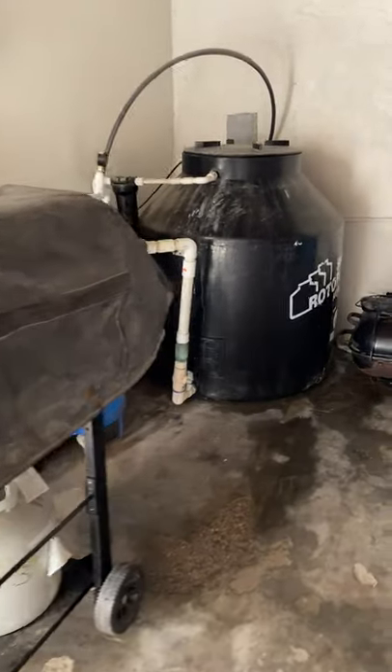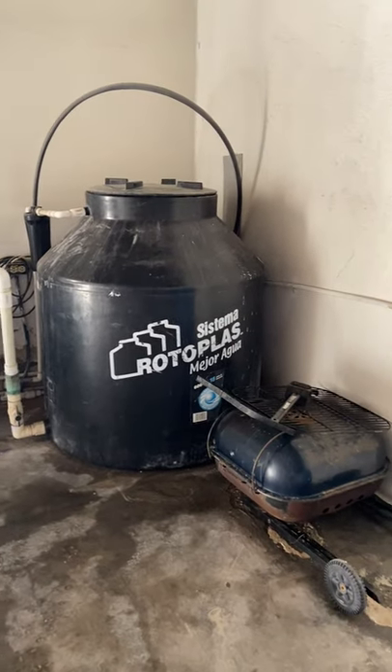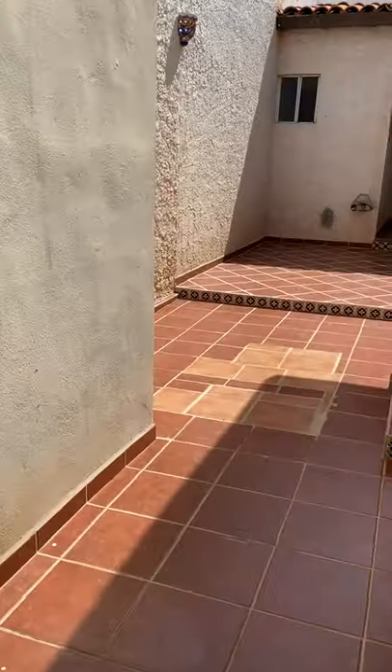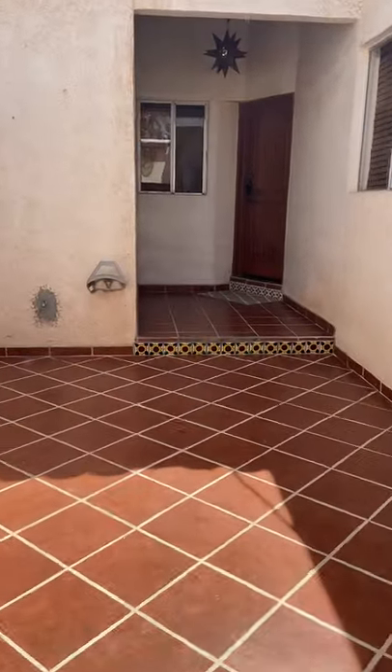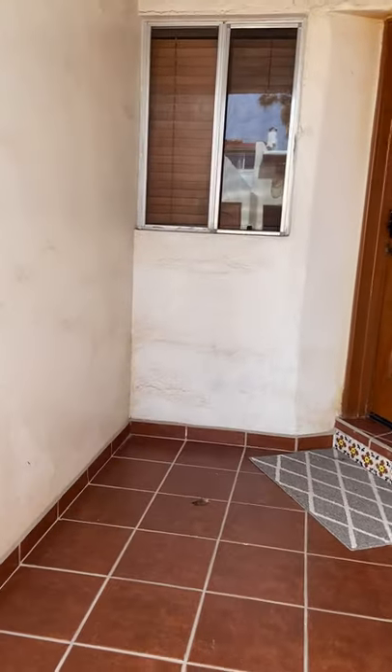Here's the garage. We have the water tank and water pump. So this is it — I will send this over. Let me know if you have any questions. This is the townhouse that you had inquired about. We have one more that we're going to show you.